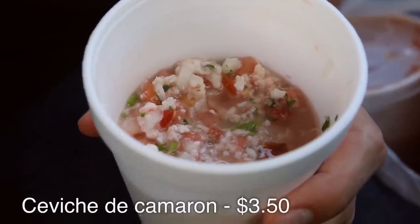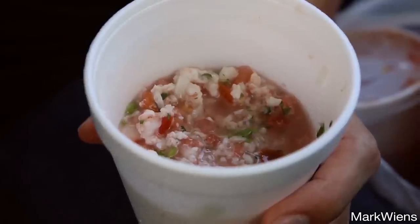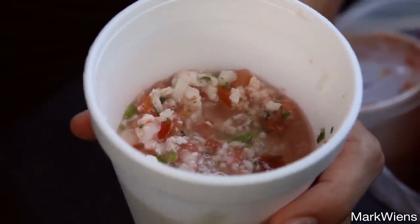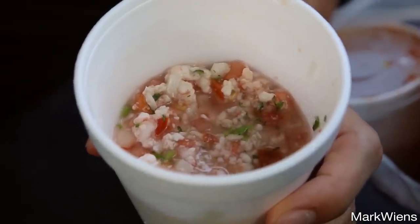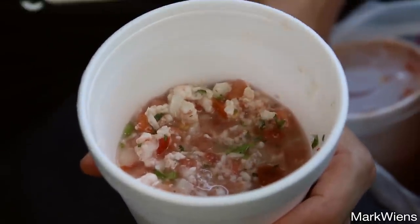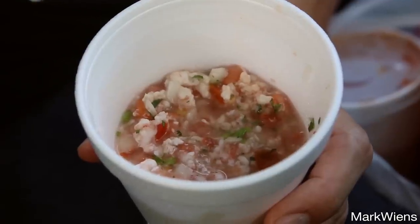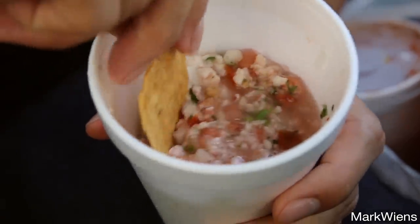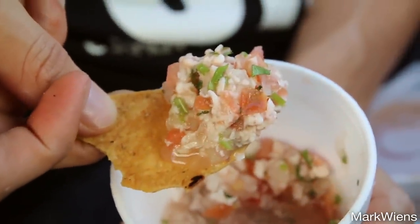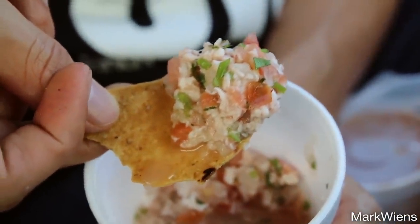Next up, I got another tostada — I think this one is the shrimp camarones tostada. They give you a couple of tostadas, and then a cup since I got it to go. It looks like it's kind of minced up with tomatoes and onions and cilantro, and then there should be some lime juice that makes most of the juice. I think it might be easier, since I'm sitting in the car, to just kind of dip into it and go from there. That just looks like minced shrimp — I think it's all shrimp, or is there fish in here? I'm not even sure.